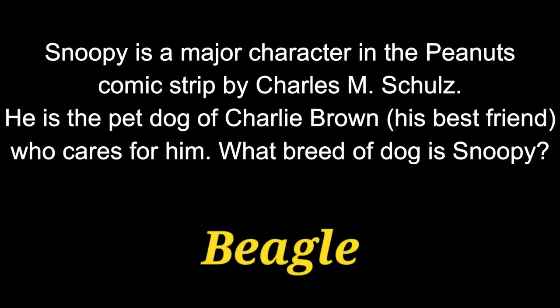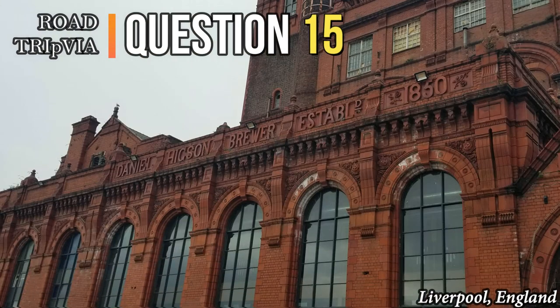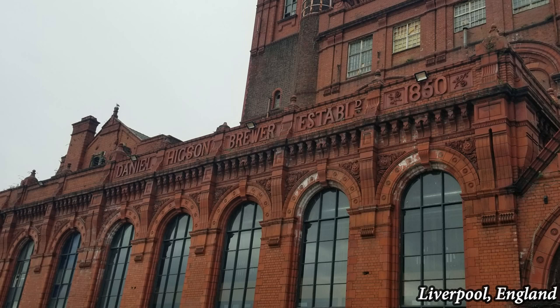Snoopy is a Beagle. Question 15. A young, mostly Siberian Husky, she was rescued from the streets of Moscow and was launched into space in Sputnik 2 on November 3, 1957. What was the name given to the first animal to orbit the Earth?